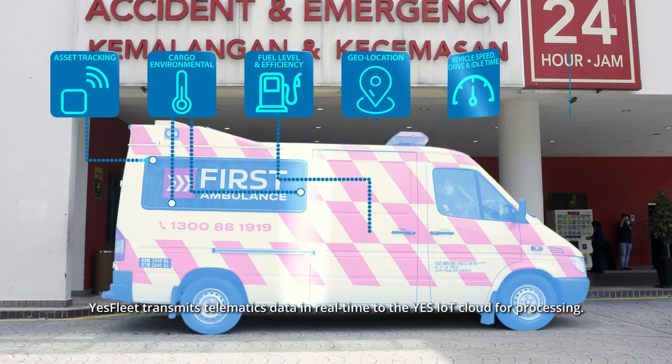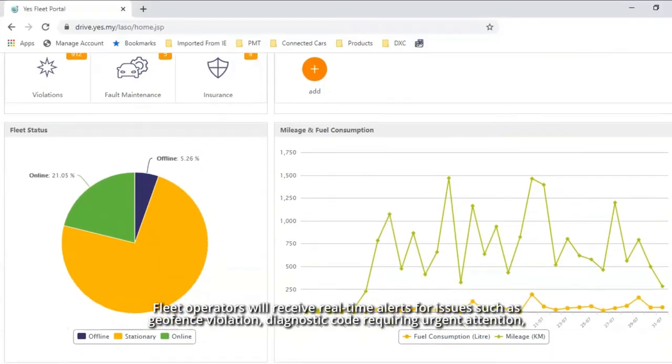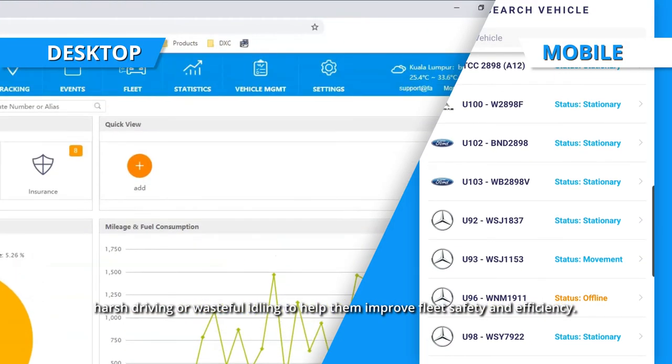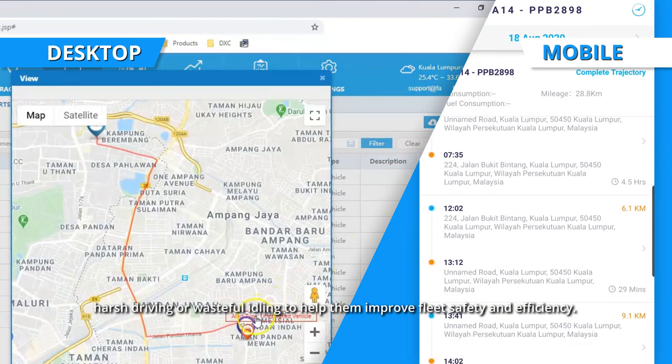YesFleet transmits telematics data in real-time to the YesIoT cloud for processing. Fleet operators will receive real-time alerts for issues such as geofence violation, diagnostic code requiring urgent attention, harsh driving, or wasteful idling to help them improve fleet safety and efficiency.